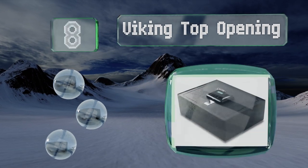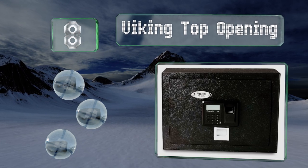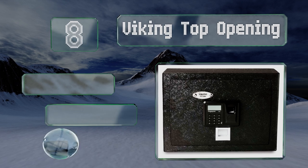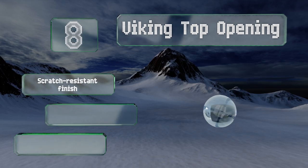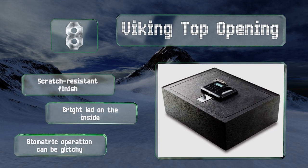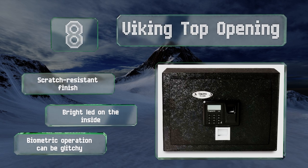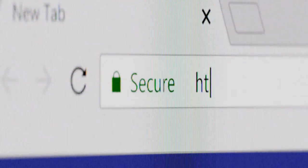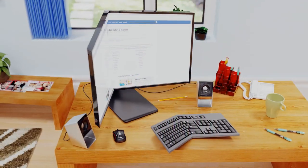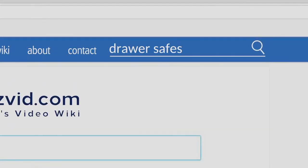Coming in at number eight, you can unlock the Viking top opening with a fingerprint scan, but it also opens with a pin code or key in case you want to grant access to a user whose data hasn't been programmed in. Should you forget to lock it, it'll beep to let you know. It comes with a scratch-resistant finish and a bright LED on the inside, however its biometric operation can be glitchy.